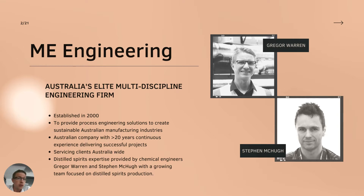That brought me out to Australia four years ago, and I joined ME Engineering three years ago. My brief has largely been to support the distilling industry here. We also have Stephen McHugh, the other main distilling expert in our business - he worked for Bundaberg Rum and has expertise in column distillation and operations, which ties in nicely with my experience of pot still distillation in a traditional Scottish manner.